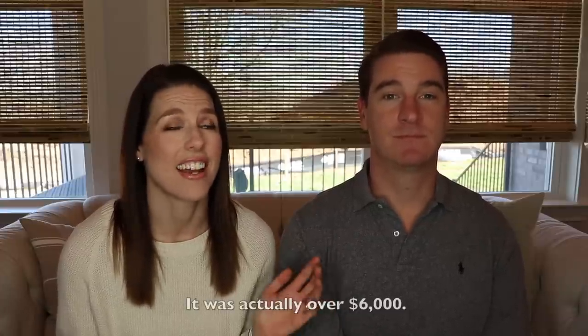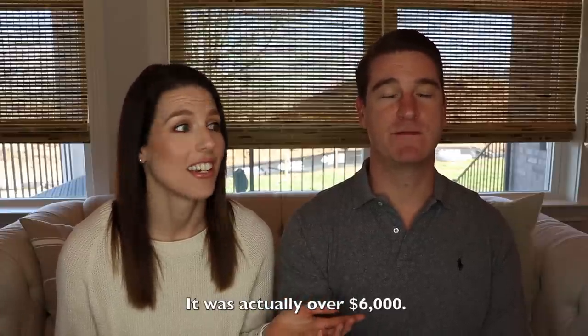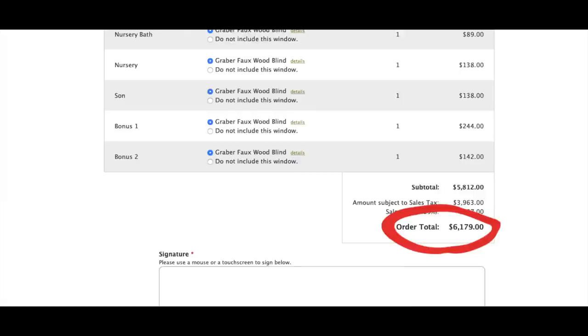Blinds can get super expensive. We had a couple of people come out and do quotes and they were around $5,000 — north of $5,000 — which is just crazy. We had talked to some of our neighbors and they told us about selectblinds.com. It made me really nervous at first because of the measuring and being responsible for all that. But we looked at how much we could save and we were like, we have to try this.